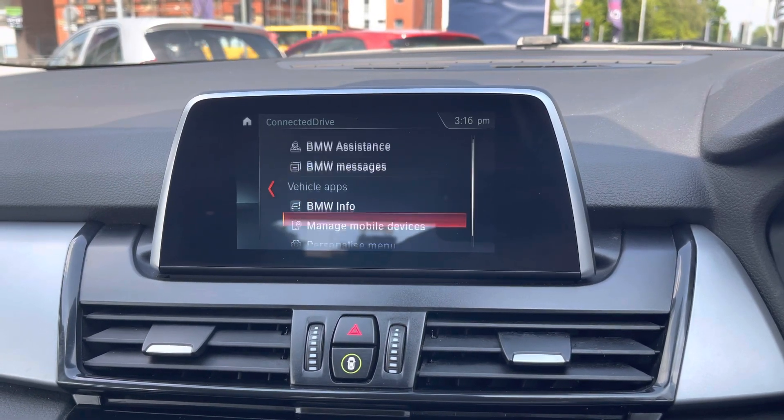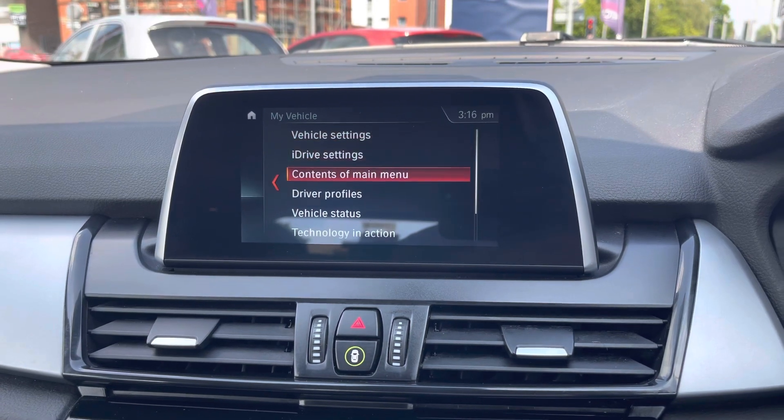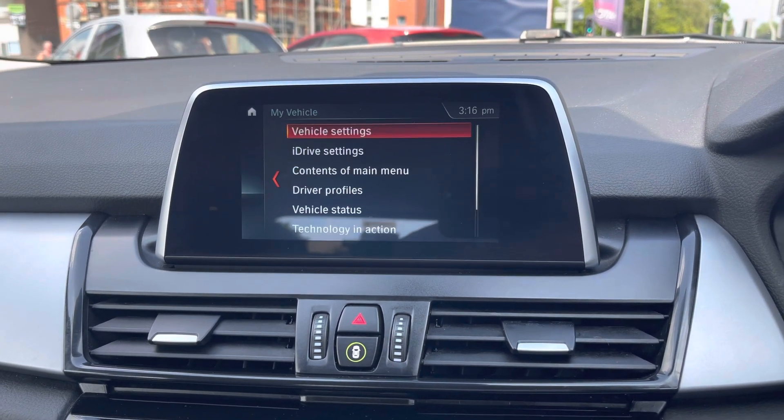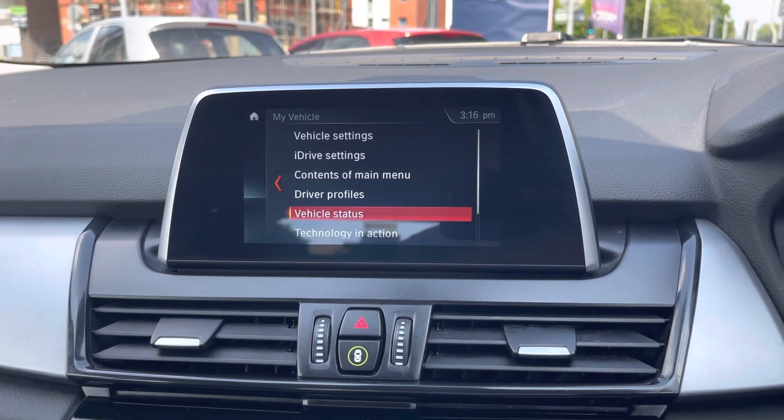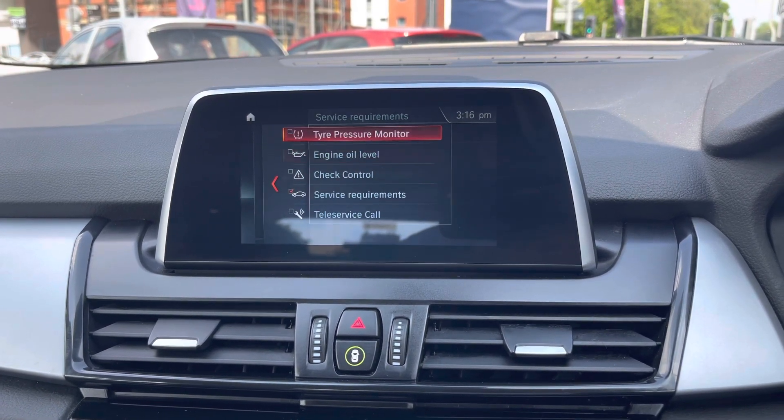The system also comes with navigation to ensure you're never lost and can head to new places with ease. Your ConnectedDrive feature includes the ConnectedDrive store, BMW assistance, and messages. In My Vehicle you've got your vehicle and system settings.